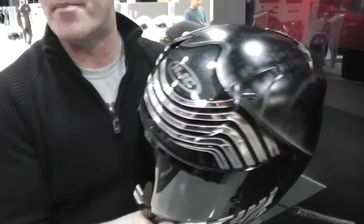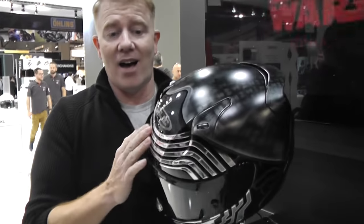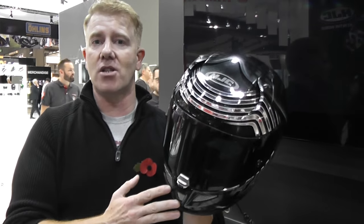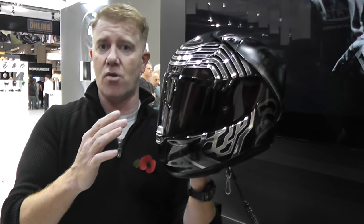They have a couple of options though. If you don't like Boba Fett and you want to be effectively a spoiled brat of the Empire or the First Order, Star Wars fans — you can get the Kylo Ren replica as well. It's all black of course, just like Kylo Ren's helmet, and it's got the mask lines along here. It's the same RPHA 11 helmet, just in the Kylo Ren color scheme.